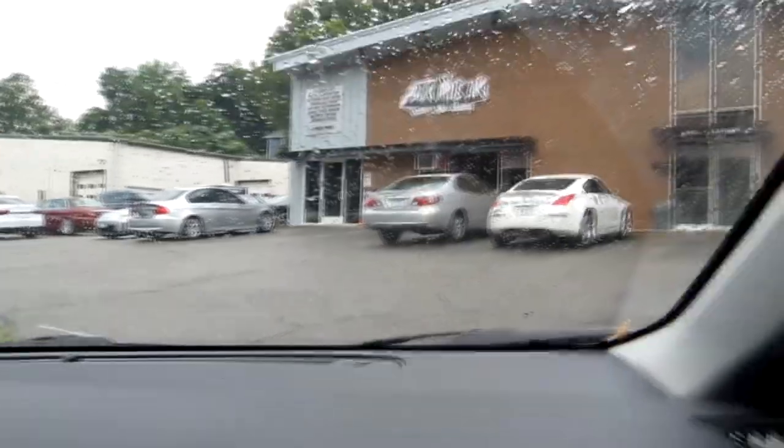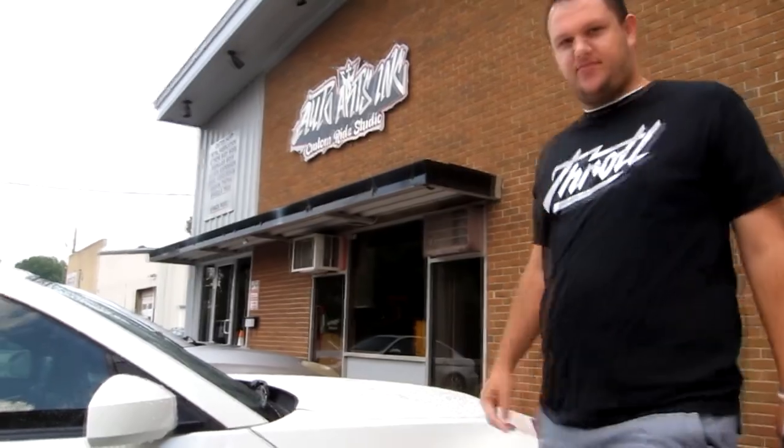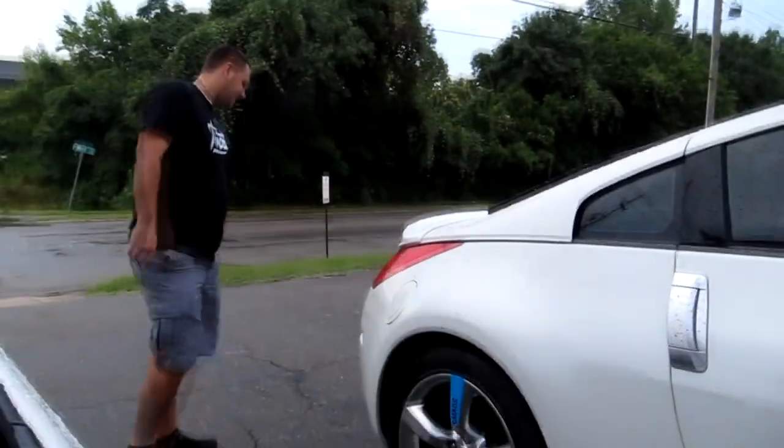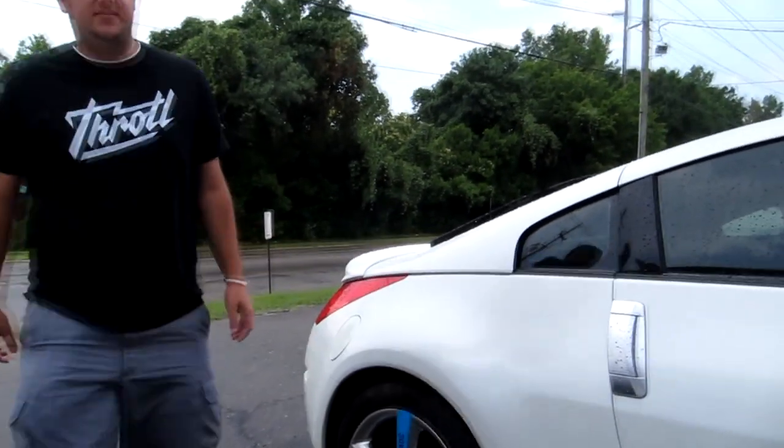It's summertime in North Carolina — bright and sunshiny but pouring down rain. We'll see how much I can actually film. Spot the difference — we're pulling up to Auto Arts. Oh my god, it's so cool!